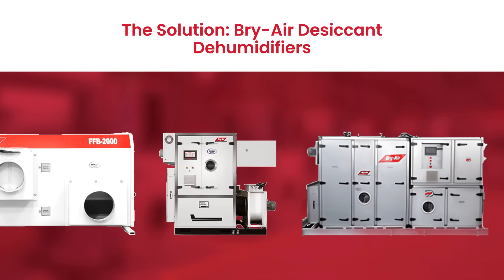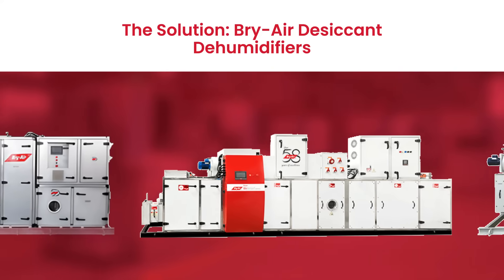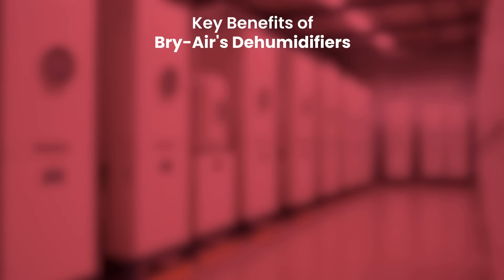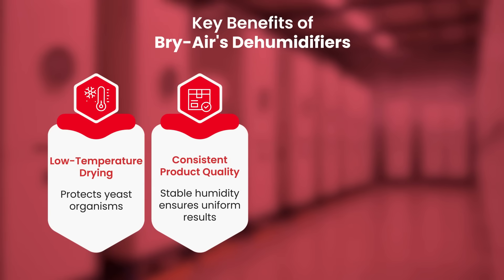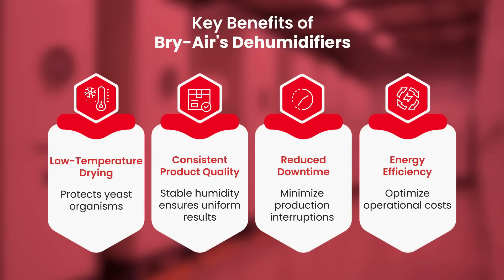Briar offers a robust solution with its desiccant dehumidifiers, maintaining stringent conditions to ensure optimal yeast drying and quality production. Our dehumidifiers provide low-temperature drying, preventing organism destruction and ensuring consistent product quality. They help to maintain a stable production environment, crucial for high-quality yeast manufacturing.